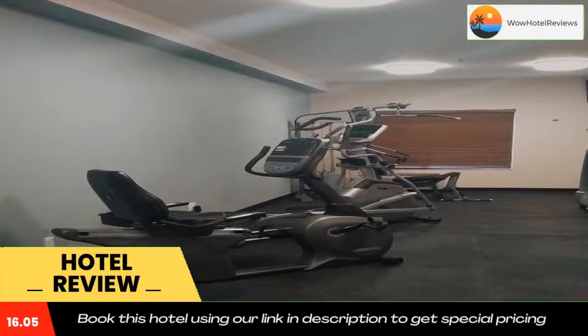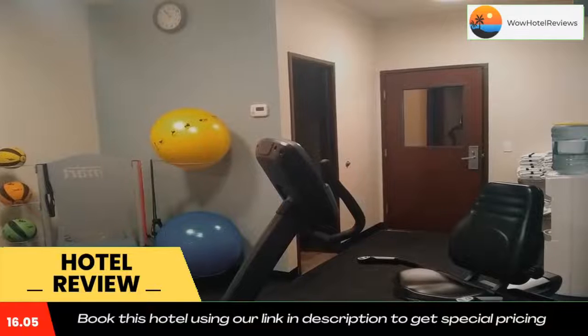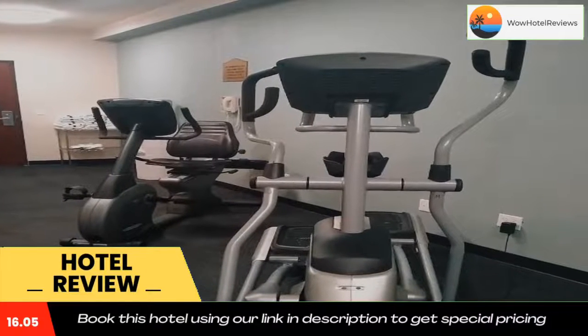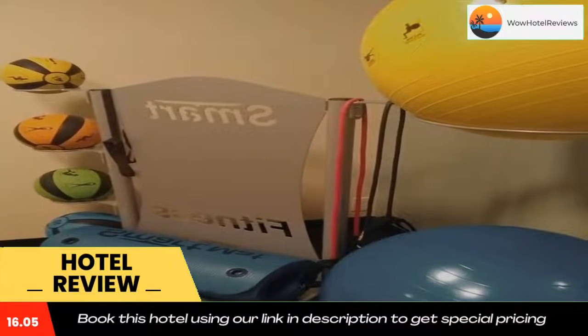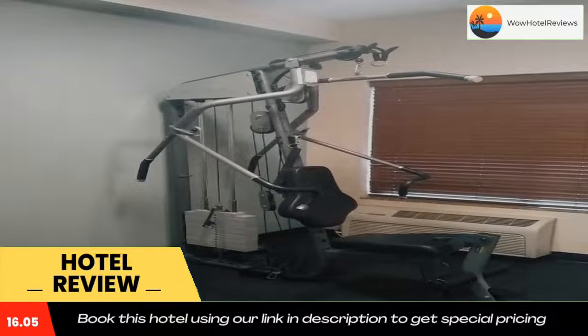Walla Walla Regional Airport is a four-mile drive from this hotel. Wine Valley Golf Club is eight miles away, and Spring Valley Vineyard Winery is 10.5 miles away. The property provides free parking. Use our link in the description to get a special discount on this hotel. Don't forget to like and subscribe to our channel.